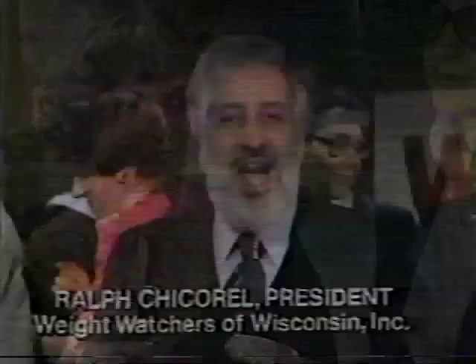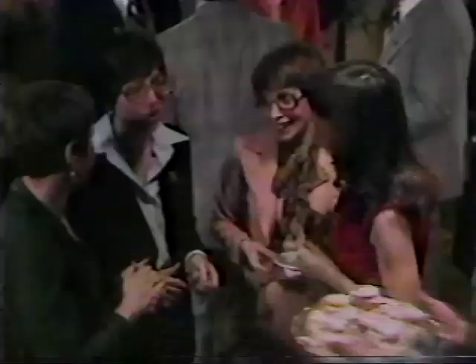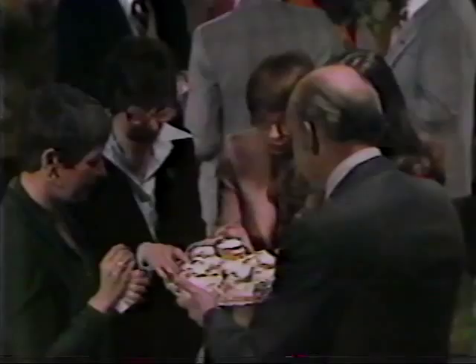It's Weight Watchers' 10th year of helping people in Wisconsin lose weight and keep it off. Hi, I'm Ralph Chikorot, and we're having a celebration. Thousands of people have come to Weight Watchers' classes in the past 10 years. Not only did they lose weight, but they learned how to eat anything within limits and still control their weight.